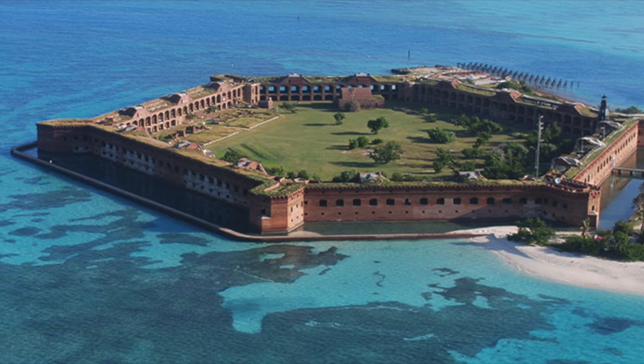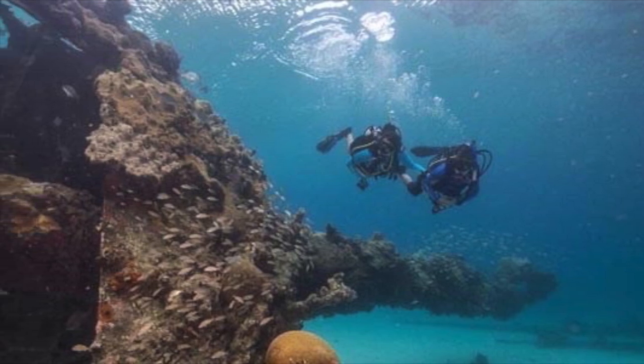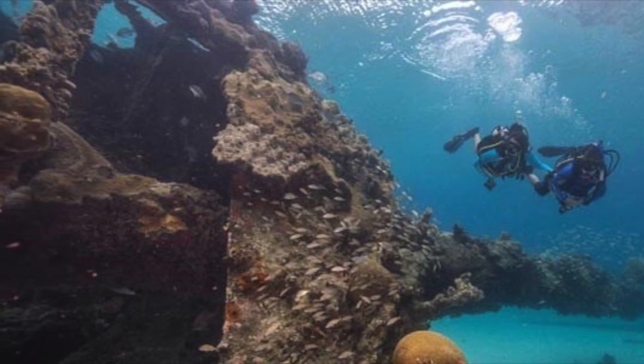The more mysterious fun here at Dry Tortugas National Park is the buried treasure and shipwrecks. Dry Tortugas is known for its historical artifacts such as Fort Jefferson and the many shipwrecks that occurred here on the island.